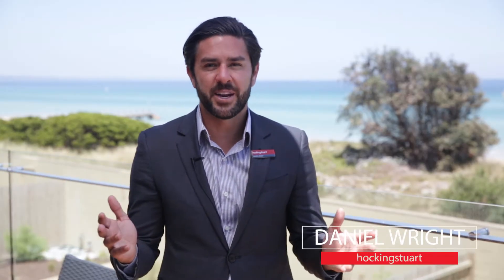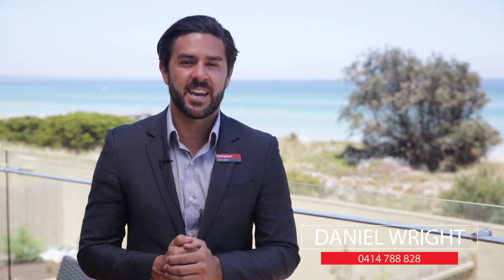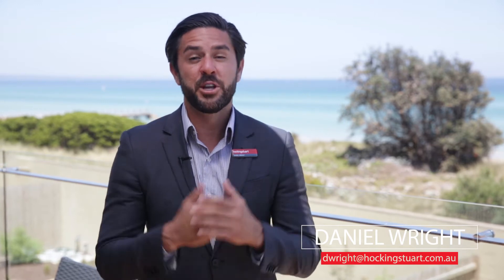Ladies and gentlemen, it doesn't get much better than this — set here on the beachfront in Chelsea, we're at 18A Camp Street. My name is Daniel from Hocking Stewart Chelsea. It's a fully renovated semi-detached residence with five bedrooms, a study, and multiple living areas. Let's have a look at what the home has to offer.